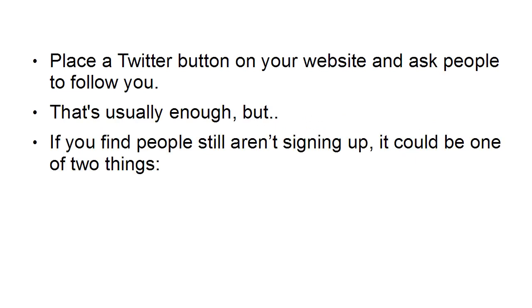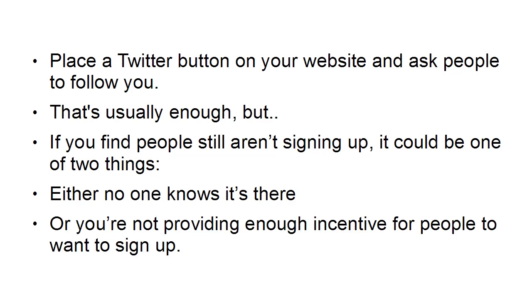But if you find people still aren't signing up, it could be because of one or two things. First of all, either no one knows that it's there, so you'll need to make your sign-up button a bit more prominent. Or you're not providing enough incentive for people to want to sign up, and this can be a big problem.